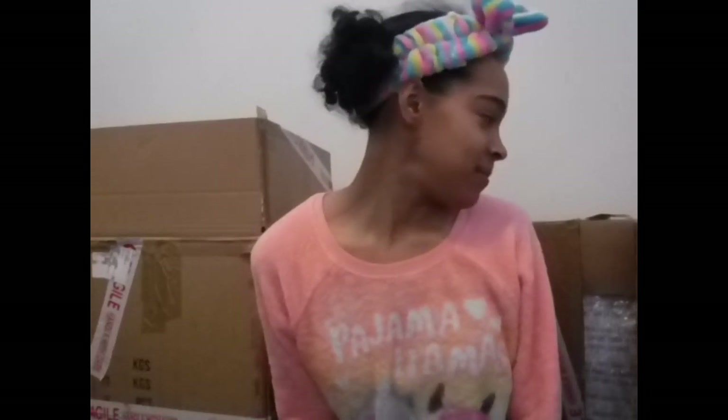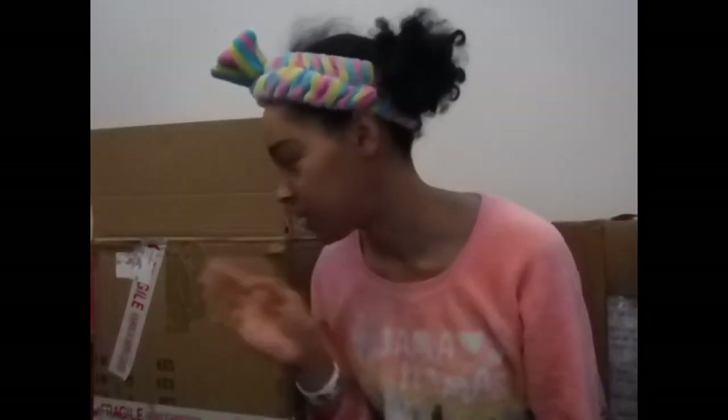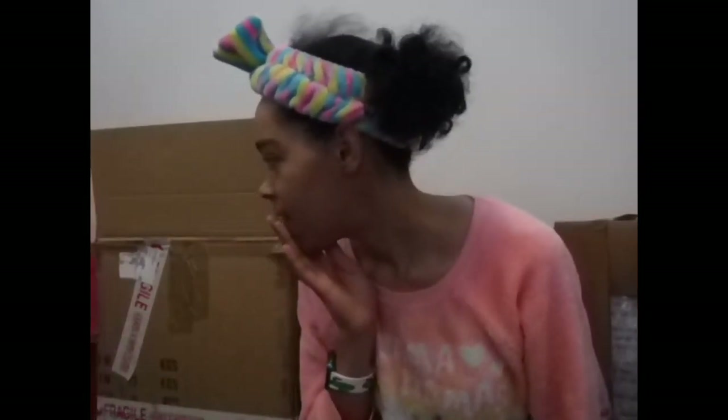I already kind of had the boxes open and I have to confess I did peek a little bit because I was just super excited. The reason why I have them open is just so that I don't have to struggle opening them and accidentally show my address or any personal information.